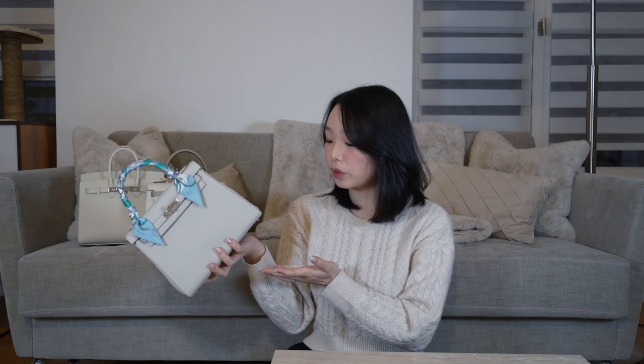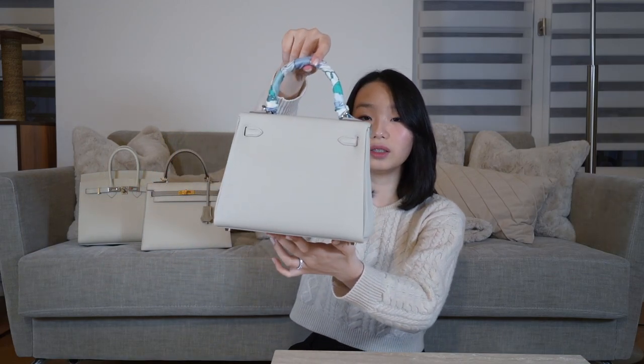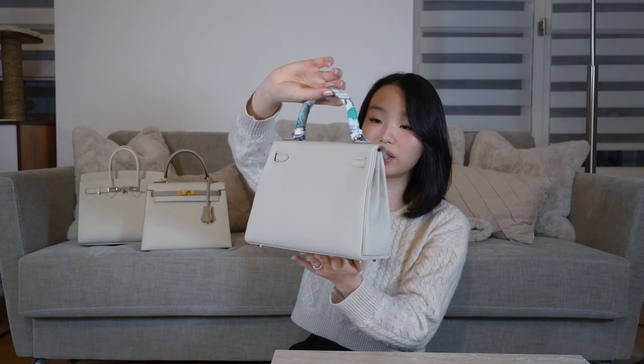A microfiber cloth would do great — just give the bag a quick wipe down once you've used it. I've worn this bag out quite a few times and it is absolutely immaculate. If you're looking for a Togo white bag, I think Blanc is a great option; Craie would be fine as well. If you go with a white with more of a gray undertone, it really doesn't show wear. Or if you go with a bag with a bit more yellow undertone, same concept — it won't show wear as much as if you went with something that is pure white.